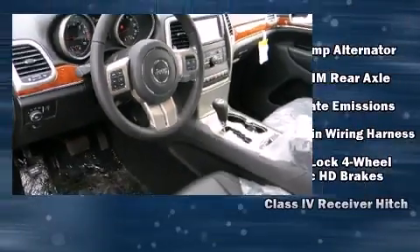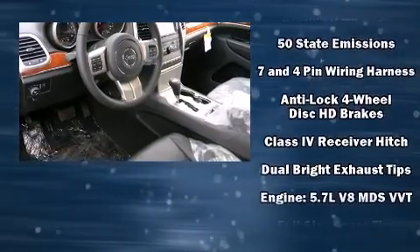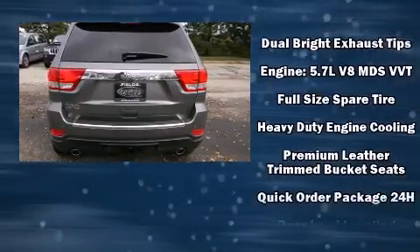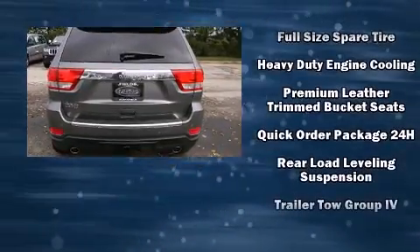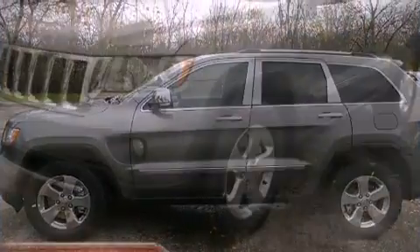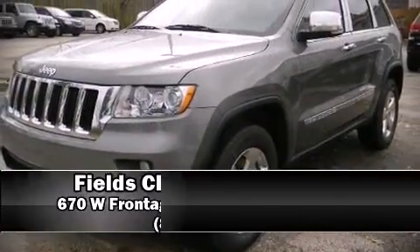Passenger security is always assured thanks to various safety features such as head curtain airbags, a security system, and four-wheel disc brakes with ABS.